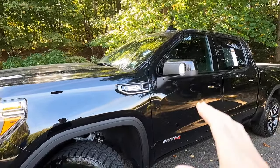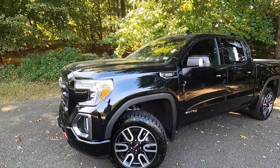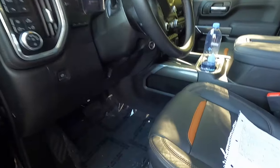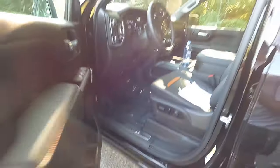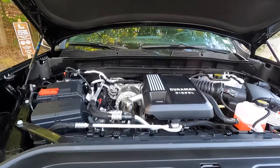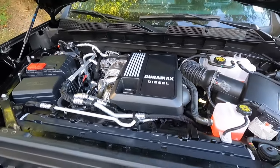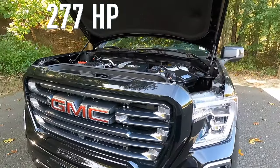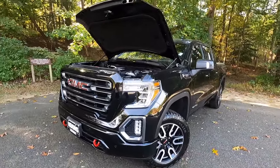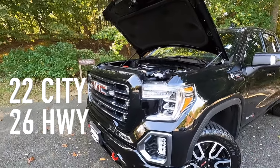This particular truck does have the three liter diesel, which makes 277 horsepower and 460 pound feet of torque. I'll pop the hood and show you guys that motor — it's actually decently quiet. It's a decently big size motor. That 277 horsepower and 460 pound feet of torque is able to push this truck from zero to 60 in six and a half seconds. You're also able to get 22 miles per gallon city and 26 miles per gallon highway.